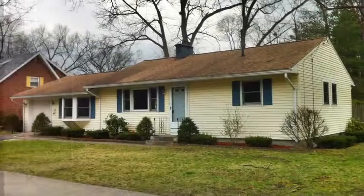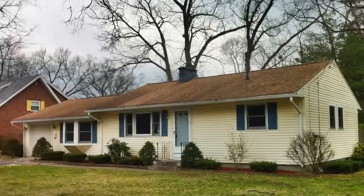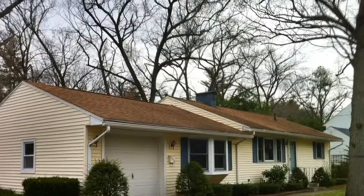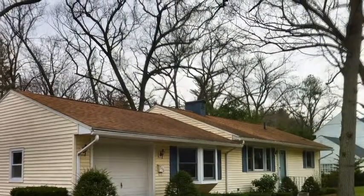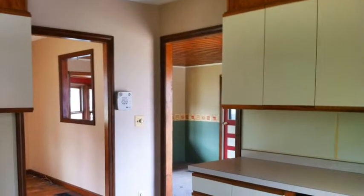Welcome to 398 Maple in Longmeadow. This affordable ranch has all the space you need for your family.